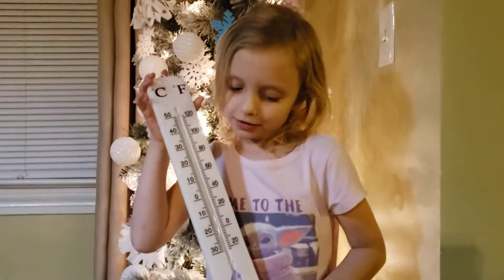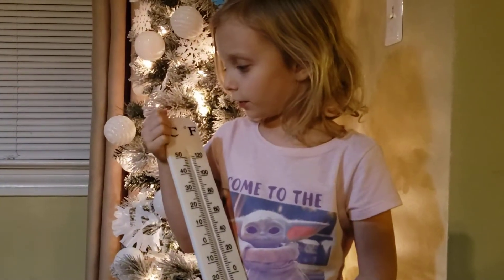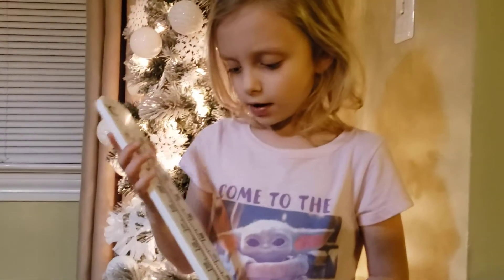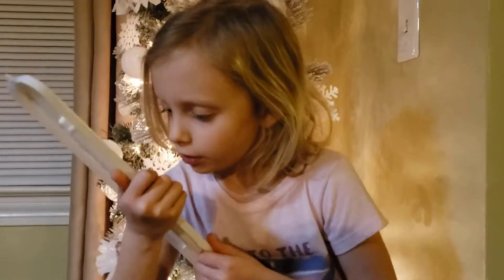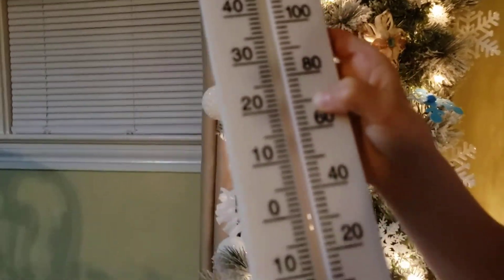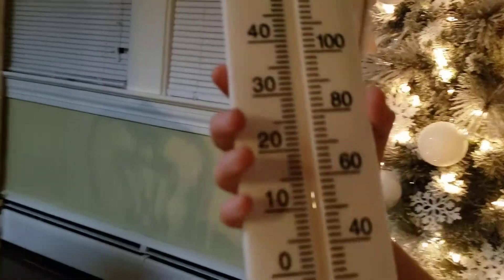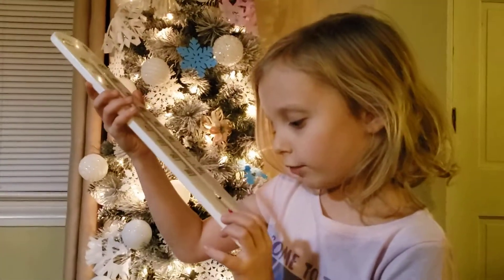Now we are going to talk about a thermometer. A thermometer tells you Fahrenheit and Celsius. What's the temperature right now? The temperature is past 60 and it's right about right there. And how do you know? Because of the red line that's in there. And it comes from a little ball with red.